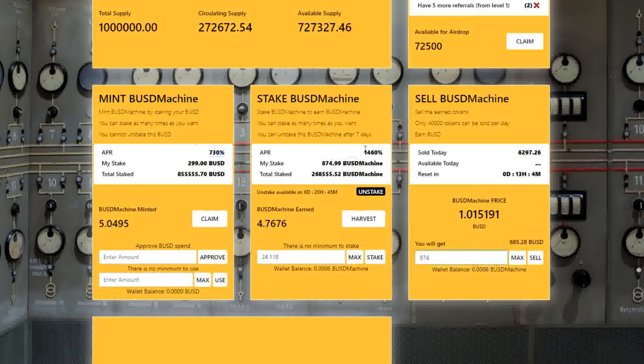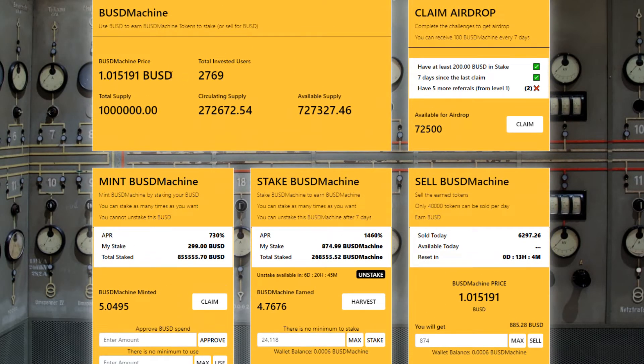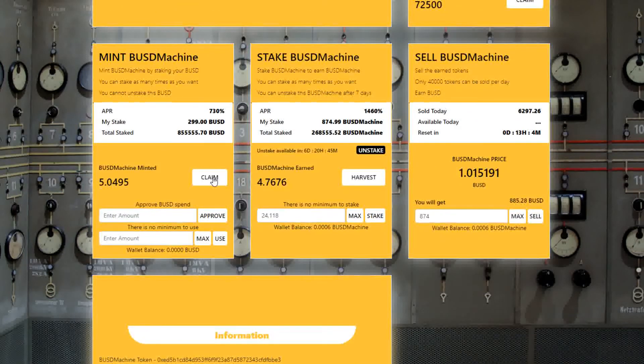I get 2% on my BUSD stable coins and 4% on the BUSD machine tokens, and I'm earning even more every day because the token price is going up all the time. This is crazy passive income and I only need to claim and compound once per day.